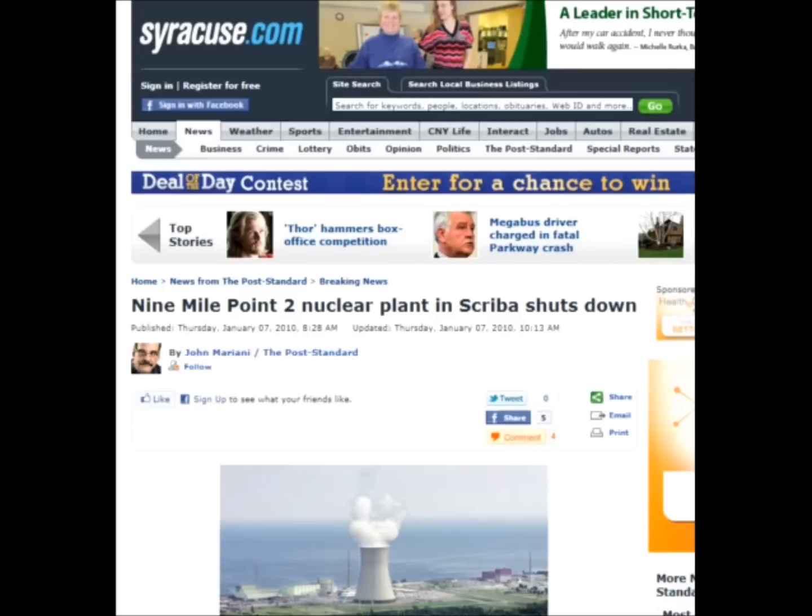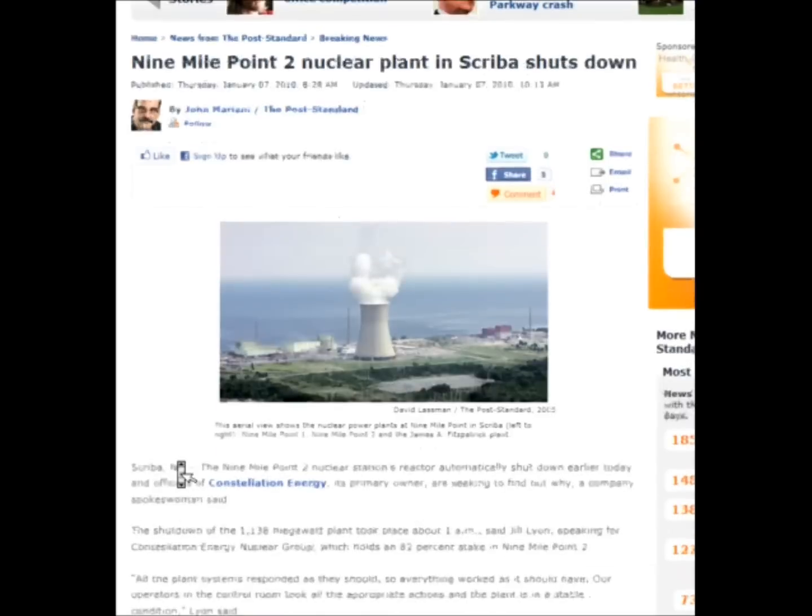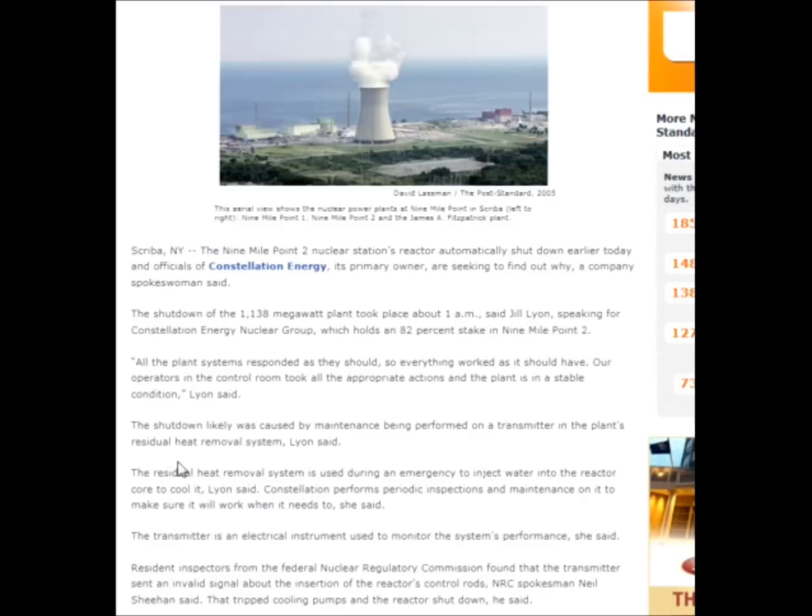9 Mile Point 2 nuclear plant in Scriba shuts down — Thursday, January 7, 2010. The 9 Mile Point 2 nuclear station's reactor automatically shut down earlier that day and officials of Constellation Energy, its primary owner, are seeking to find out why. The shutdown of the 1,138-megawatt plant took place about 1 a.m., said Jill Lyon, speaking for Constellation Energy Nuclear Group, which holds an 82% stake in 9 Mile Point 2.